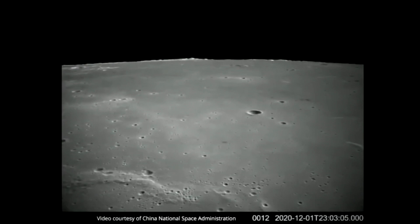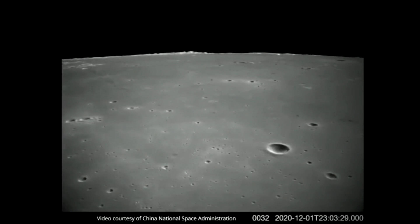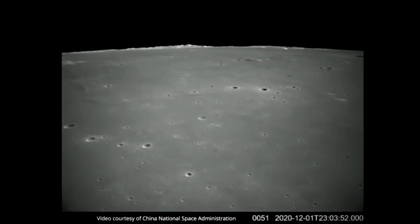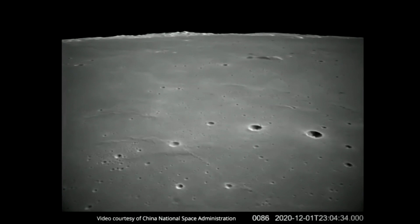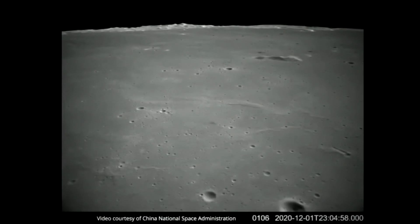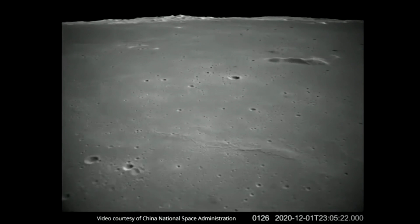Hello, it's Scott Manley here, and this is the view from the Chang'e 5 lander as it descended towards the moon. This image sequence is about one frame per second — in fact, it's even worse than that, there are skipped frames and things like that. So I really wanted to give you something better, and I actually spent some time taking up the frames, cleaning them up, and then running them through some fancy AI to produce this.